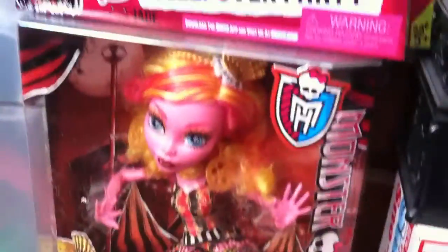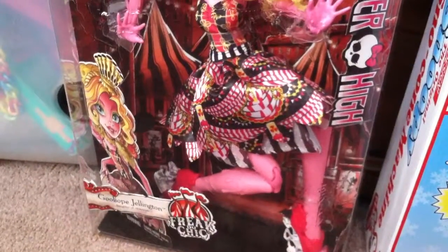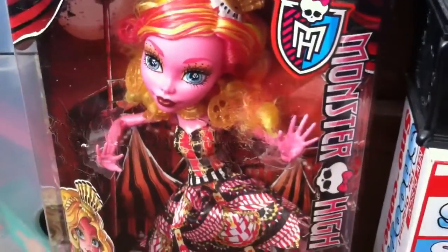And then I have another Monster High doll here which I'm keeping in the box because she's going to be worth more money if you keep them in the box. It's Freak-du-Chic or something. So that's her.